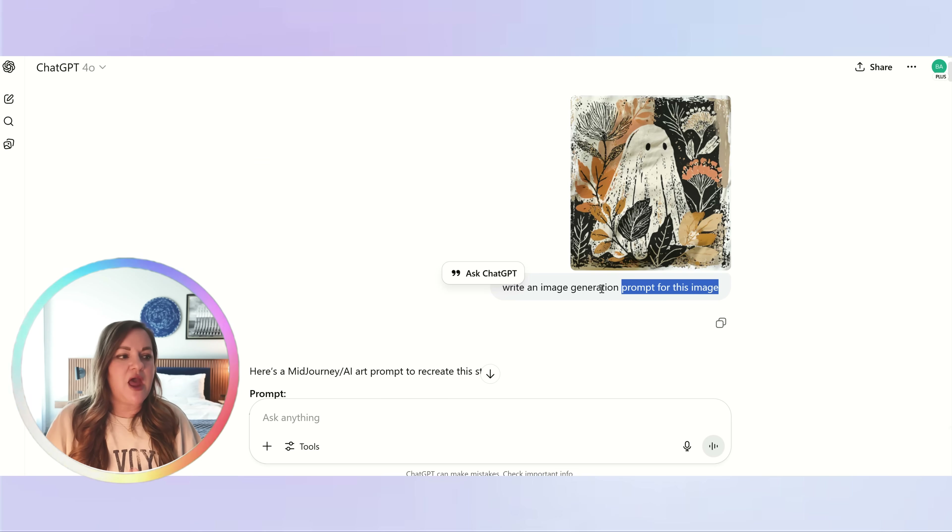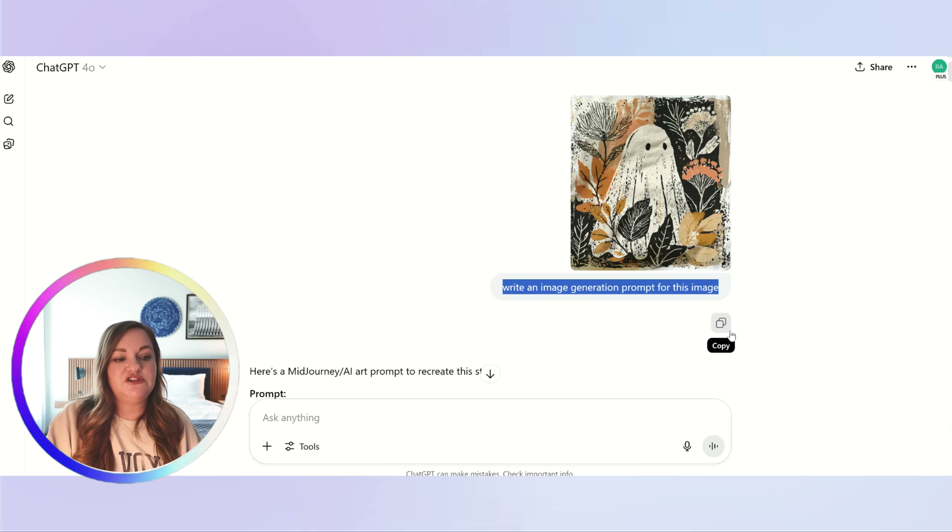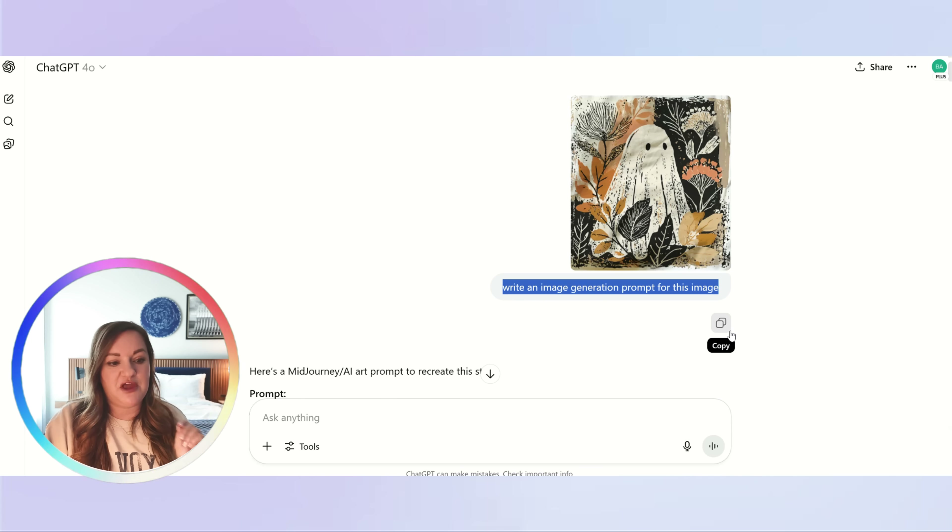Now this is where we use ChatGPT to actually analyze these designs and come up with new ones based on the style and trend that will sell. The intent is not to copy at all, but to use AI to come up with a great prompt that maintains the style and design aesthetic to make sure it will sell, while still bringing something unique. In ChatGPT — I use the 4.0 version — I've put a screenshot of the first design, the one-month-old one, and said 'write an image generation prompt for this image.' We are not going to be copying this; this is to come up with something new and unique.